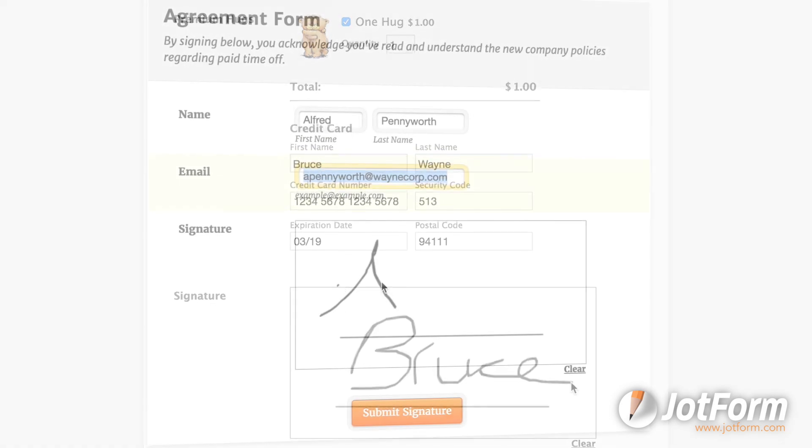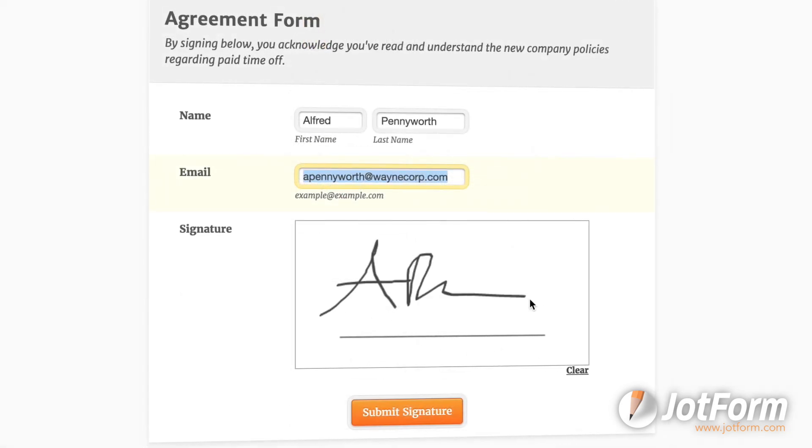Maybe you need to collect signatures alongside order payments, or maybe you need your employees to agree to new company policies. Whatever the case, collecting online signatures is now easier than ever.